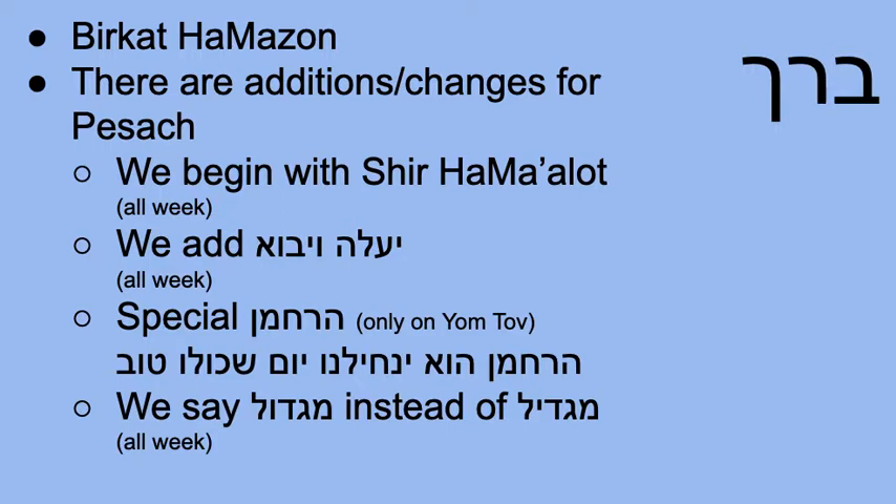We also have a special Harachaman that is only added on Yom Tov — the first two days and the last two days. We add Harachaman Hu Yanchilenu Yom Shekulo Tov, asking God, the merciful one, to grant us a day that is entirely good. And we say Migdol at the beginning of the last paragraph instead of Magdil. That change is also for the entire week — Chol HaMoed and Yom Tov.